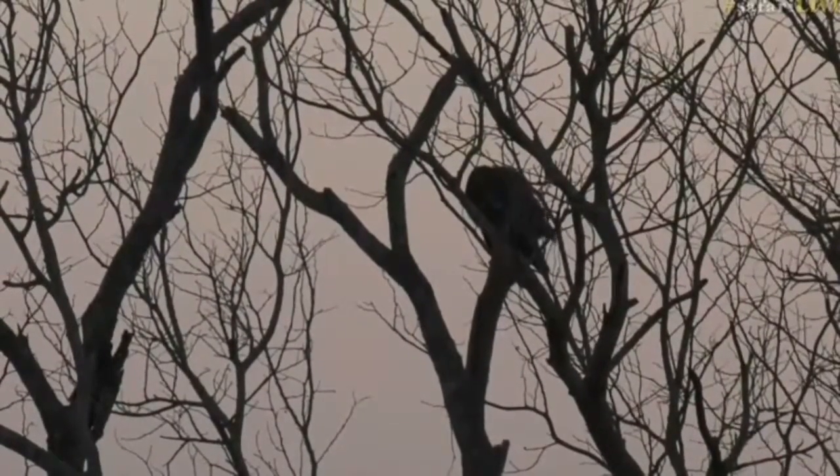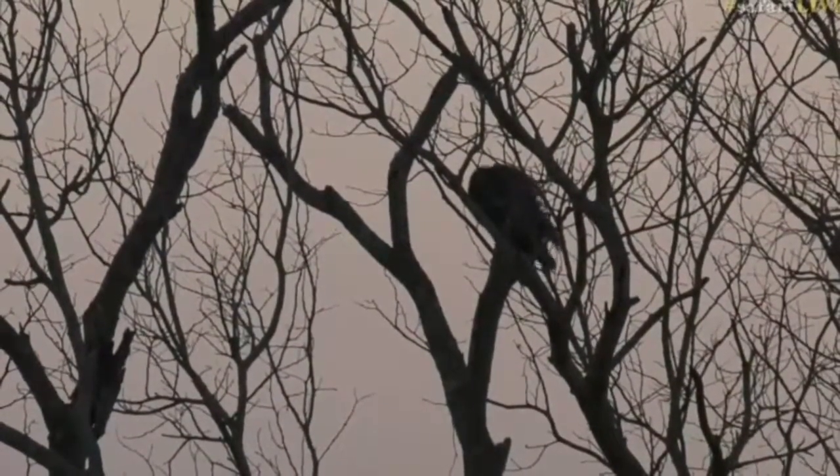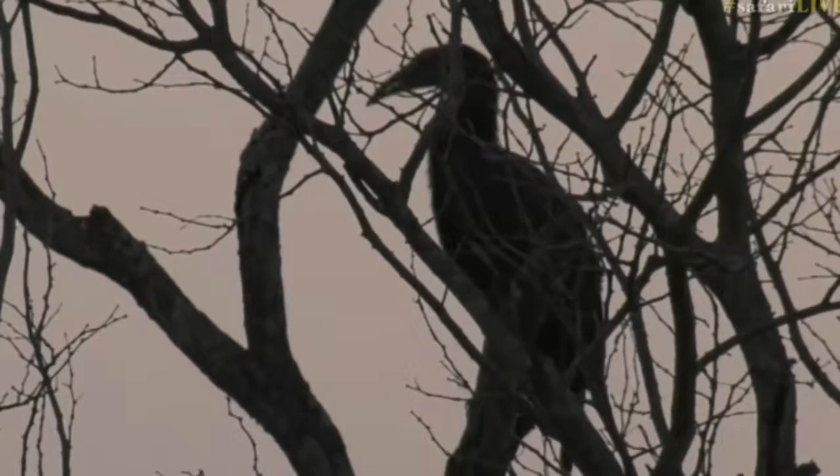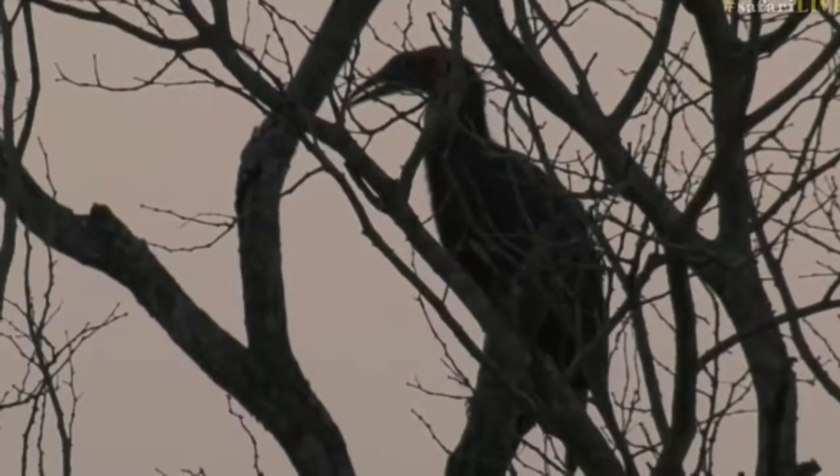We have our African turkey, otherwise known as a ground hornbill, perched quite precariously at this stage on a dead branch. And interesting about this is that it's by itself. It's very uncommon to see ground hornbills on their own — they generally are in small groups together.